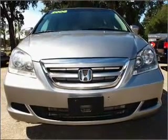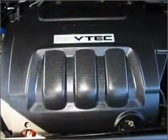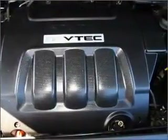Premium wheels lend a distinctive appearance. The anti-lock braking system will help deliver you safely to your destination. Enjoy the comfort of dual temperature controls.